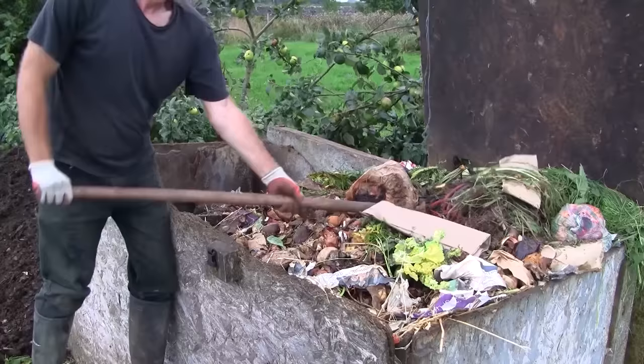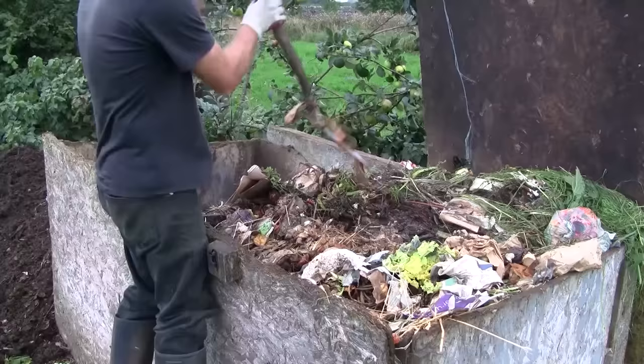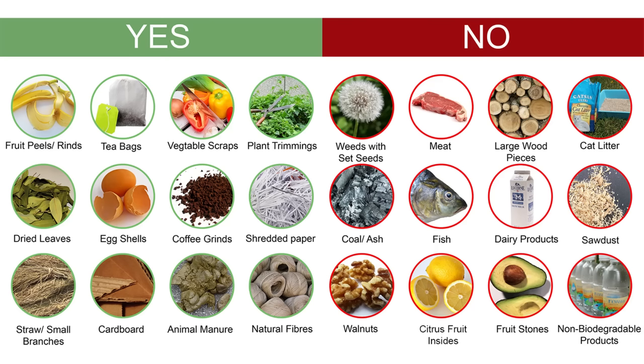In the process I became the manager of a significant community composting facility, all without any signs, instructions, or notices. There is quite a lot of material going through this system, with a large bin being filled over the course of about a month, and I try to keep everything simple, especially for all those people adding material.